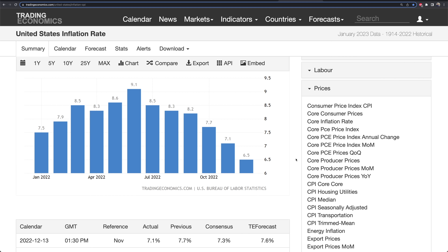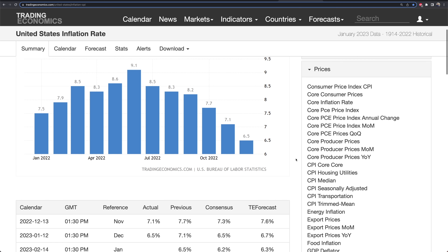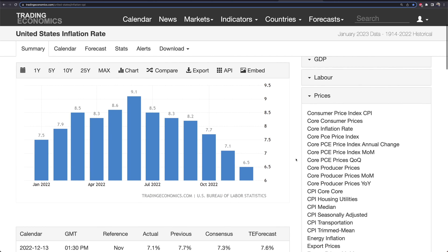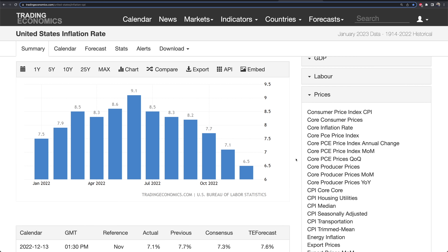The next FOMC meeting is not until mid to late March — over a month away. A lot of data to come out: jobs reports, CPIs — actually two CPIs — before the Fed has to make their next call on rates, which most likely is going to be a 25 basis point hike unless we get a hot CPI.